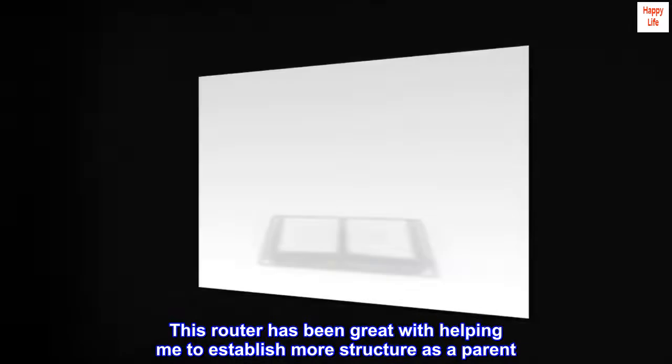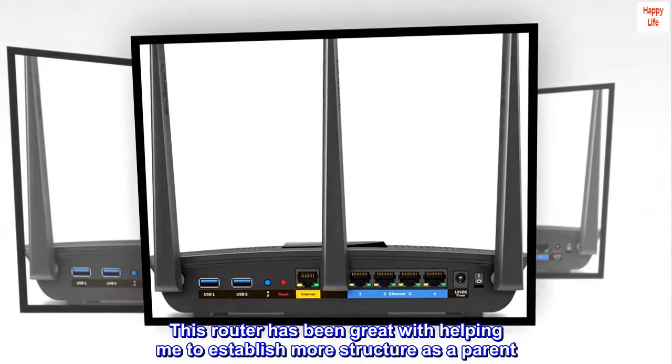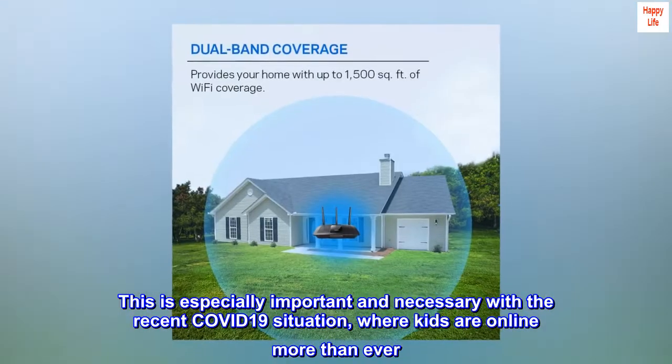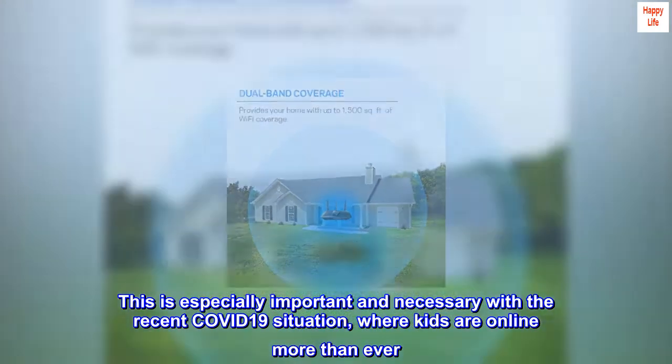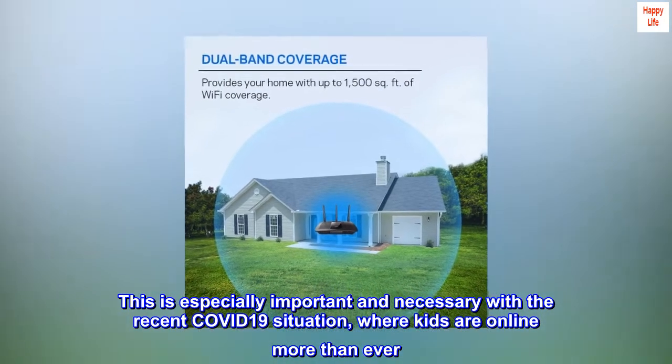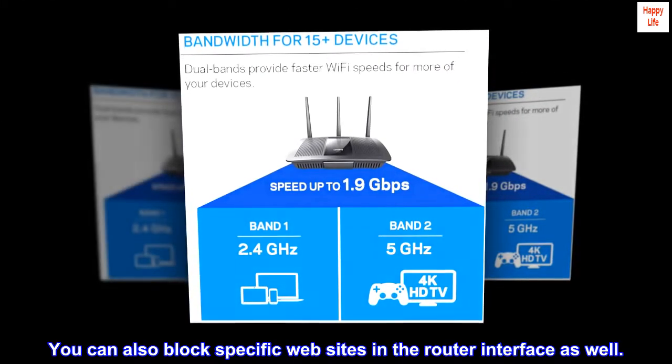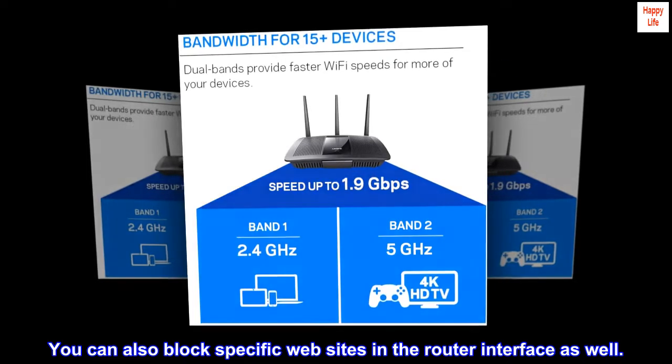This router has been great with helping me to establish more structure as a parent. This is especially important and necessary with the recent COVID-19 situation, where kids are online more than ever. You can also block specific websites in the router interface as well.